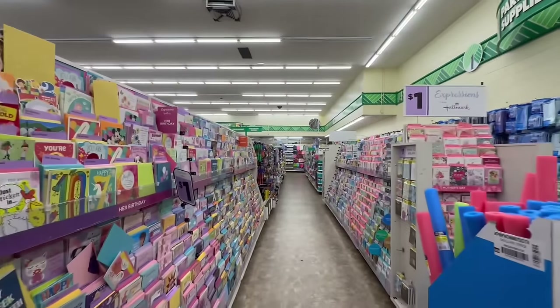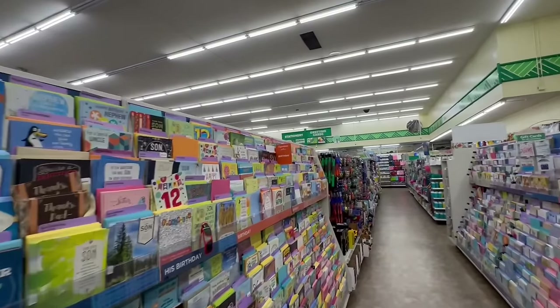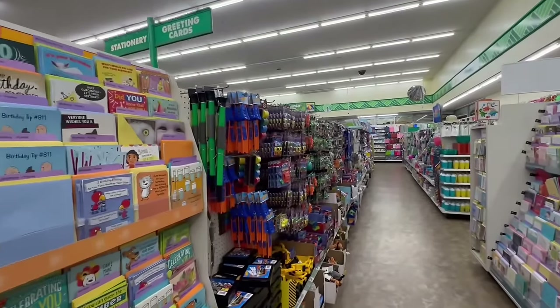Hello, my beautiful friends, I am Sway to the 99, and in today's video I am back at Dollar Tree. Let's jump into today's video and see what new amazing finds we can spot here at my local Dollar Tree.